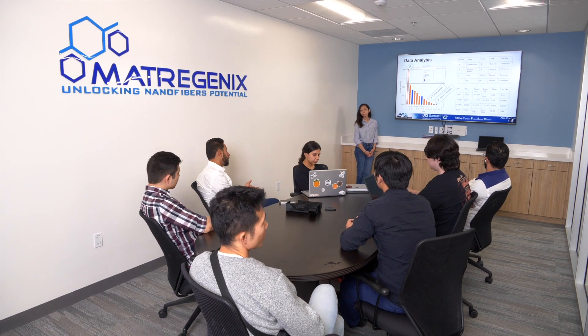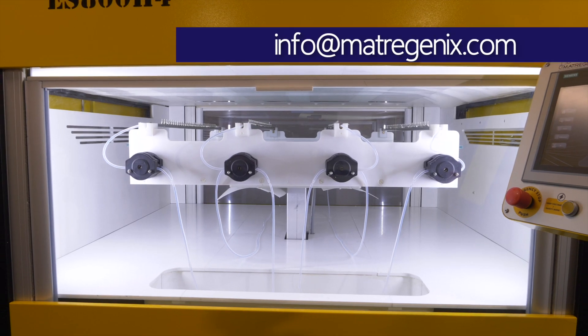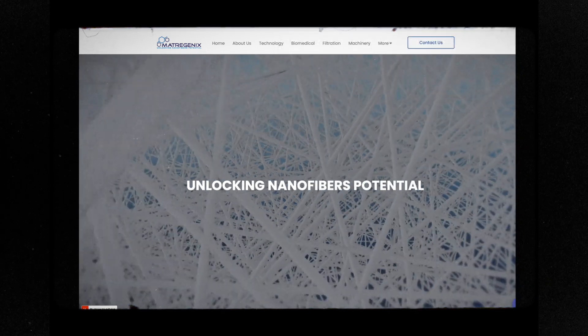If you'd like to learn more or support our efforts, please feel free to connect with us at info@metrogenics.com and check out our website for more information.